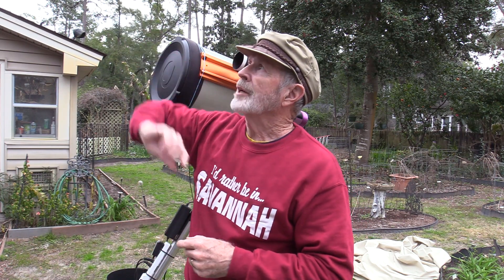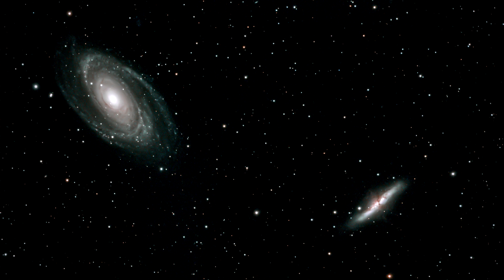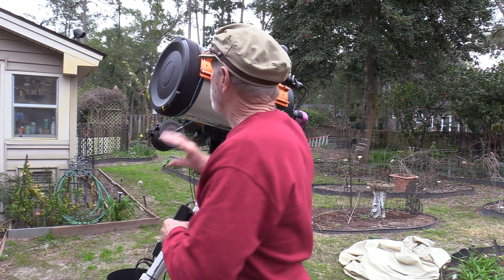Last month the sky was clear, and up in the north northeastern sky around midnight there are two galaxies side by side — M81 and M82. M81 is known as Bode's Galaxy and M82 is known as the Cigar Galaxy. The Cigar Galaxy is a very strange galaxy, and with the clear sky last night I wanted to get a good view with the big Celestron 11 telescope at F10 to capture the enigmatic center of the Cigar Galaxy.